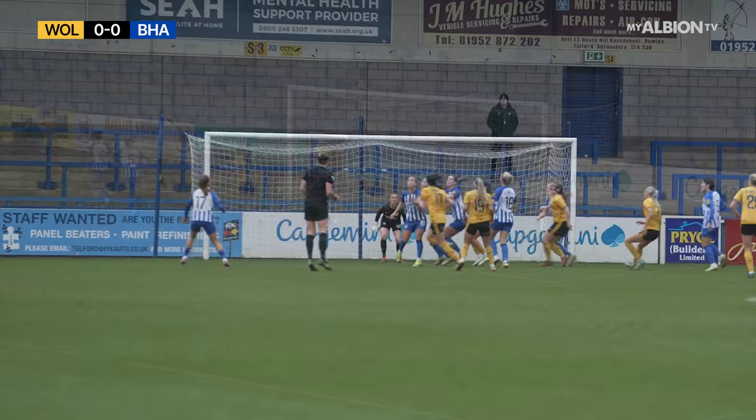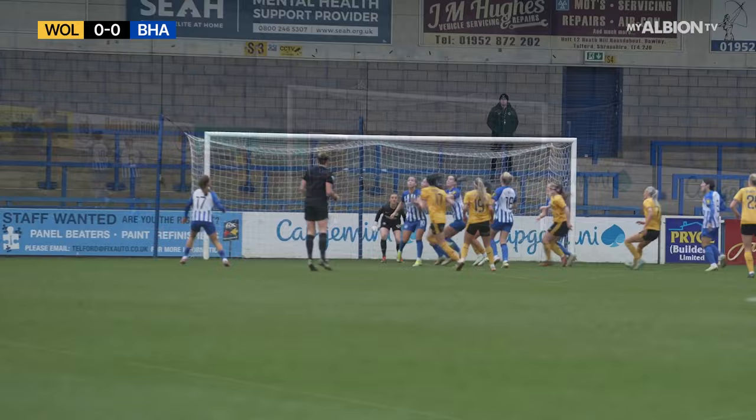Wolves looking for the flick on here, and it will drop to a chance. It had to be taken quickly, with the ball played over the top.